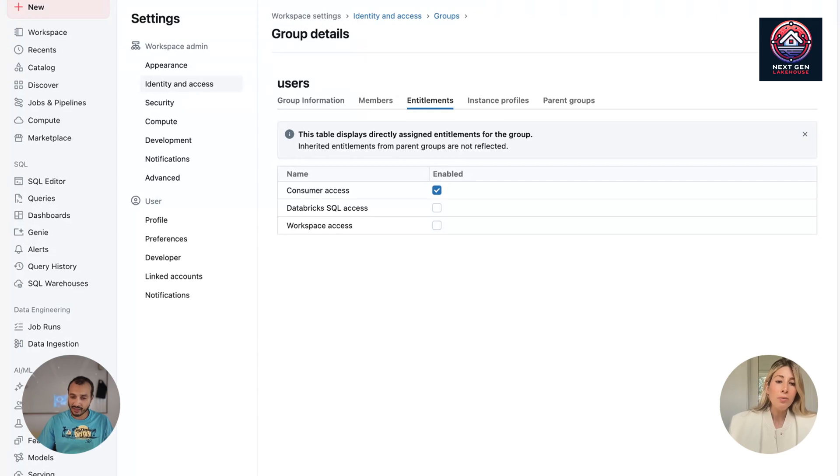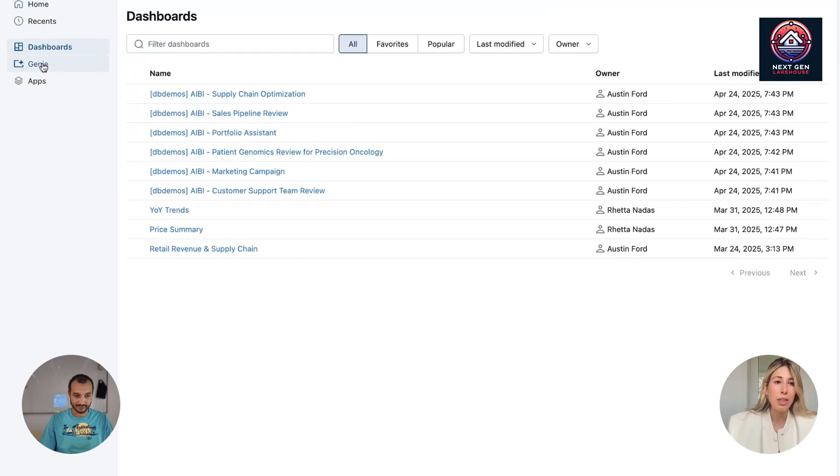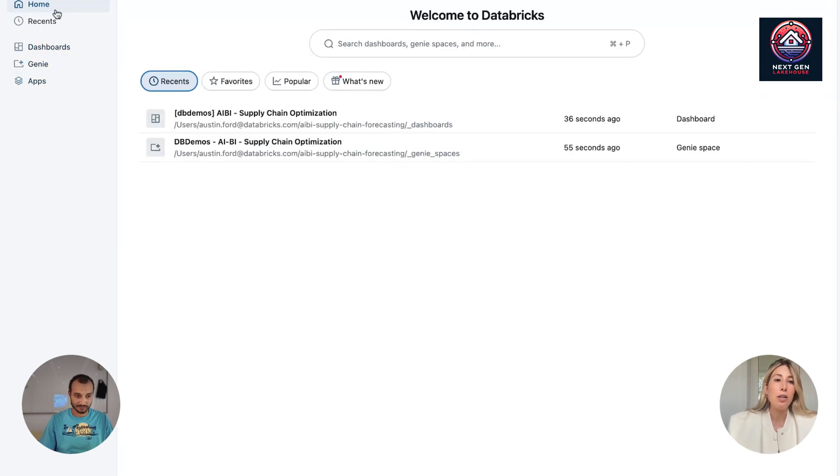With this consumer access, they can already have a UI where they can use Genie. Let's take a look at what the consumer entitlement looks like without Databricks 1 enabled. On the left side you've got your dashboards, your Genie spaces, and your apps — and nothing else. You're not seeing any of the SQL stuff, any of the ML stuff. Very simple, very smooth — only things you can consume, not anything where you can create. On the homepage you'll see recent favorites, popular, and what's new, and it'll start to load things that were recent or that you favorited. A very smooth, very clean look.